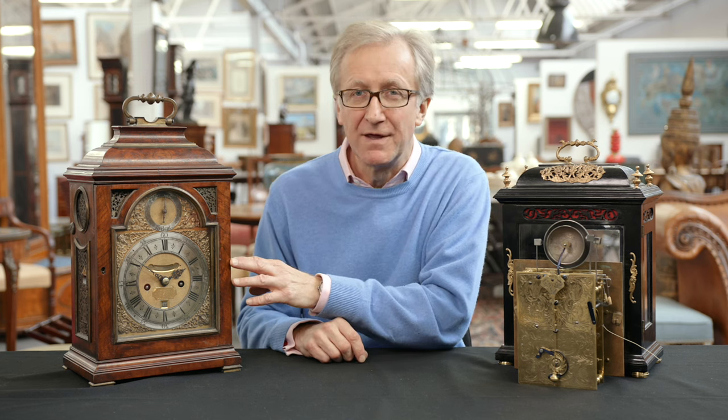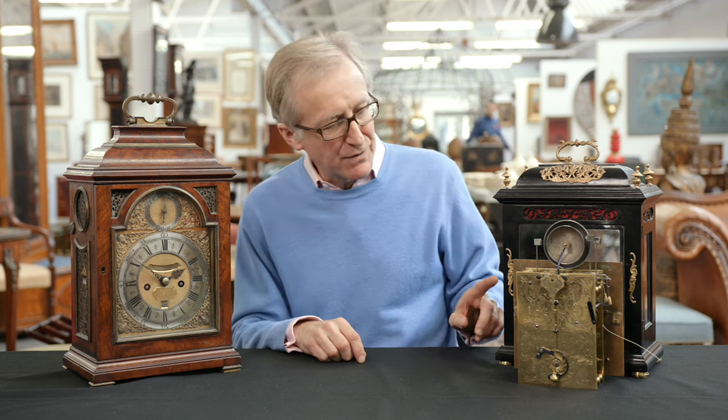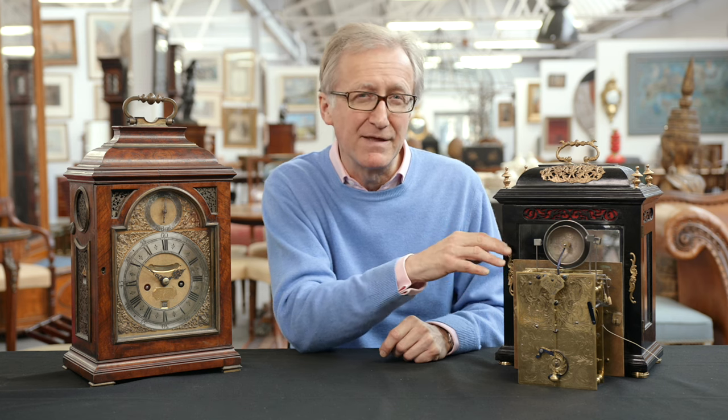English table clocks such as these are a feature of many good auctions. Something like this I'd expect to make somewhere in the region of six to nine thousand pounds. This one, interestingly enough, the case is a later replica which does affect its value — today I'd expect it to make somewhere in the region of fifteen hundred to two and a half thousand pounds. Had it had its original case it would probably make somewhere around ten to fifteen thousand.